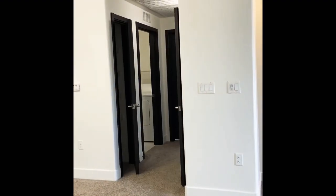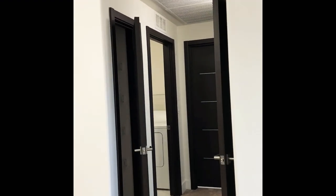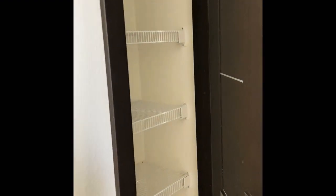So now we're going to take a look at the second bedroom in this apartment. It is across the apartment, so there's some nice separation between the master and the second bedroom. Here in the hallway, you do have a coat closet with shelving. And then this is going to be your pantry.